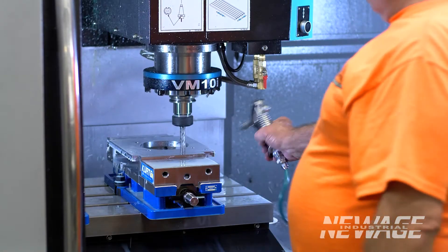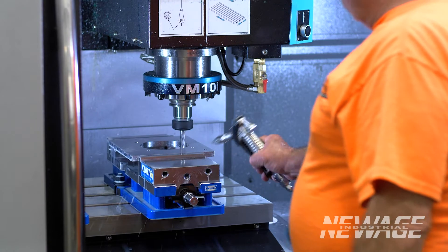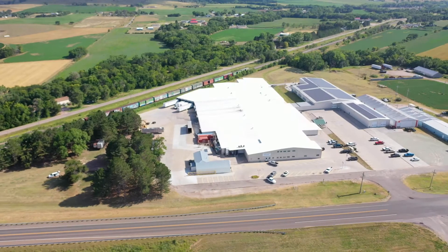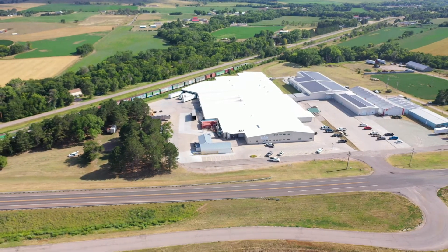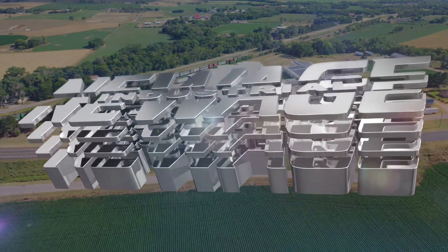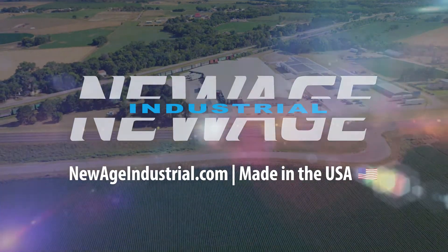New Age Industrial puts great attention to detail in all of our processes, from concept to completion. Little changes don't have to cost big money, and at New Age Industrial we know what a big difference little changes can make. Don't compromise, customize, and discover the New Age way.